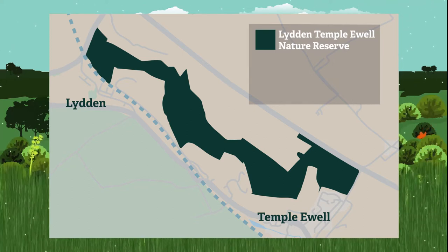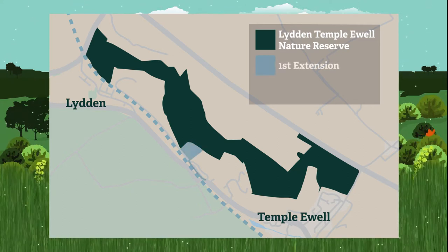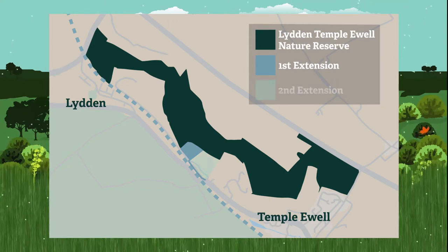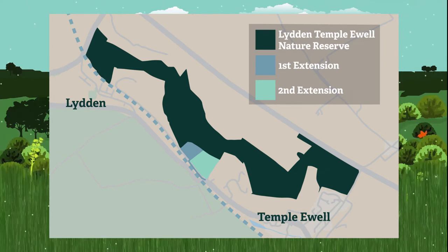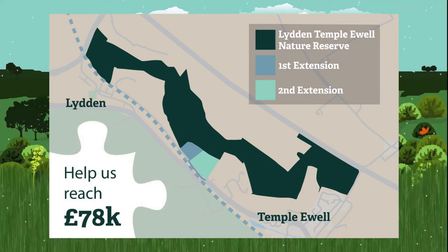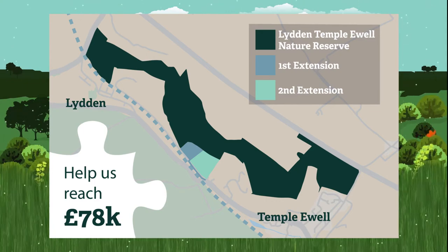I am so excited to tell you that we have the perfect opportunity to purchase and re-establish a significant area of former ancient chalk grassland next to the reserve. Imagine that! The purchase is of crucial strategic importance to the future of the site, and will give Kent Wildlife Trust full legal right of access to the whole reserve complex.